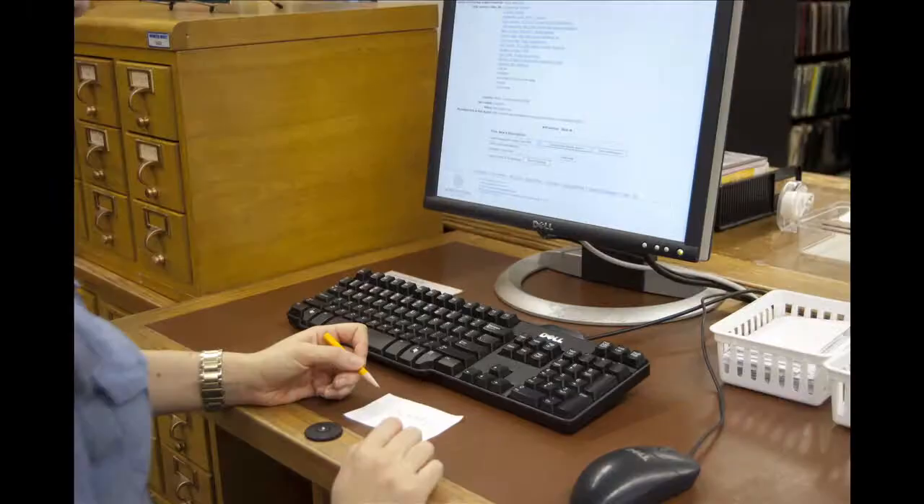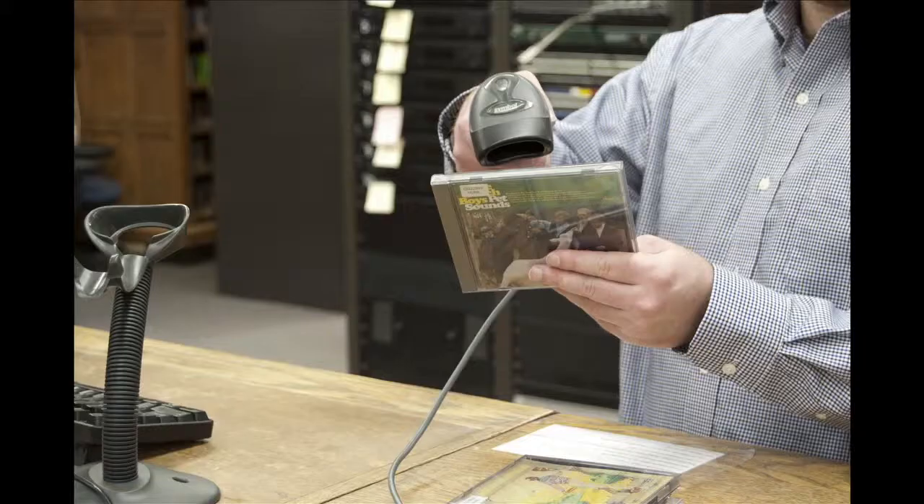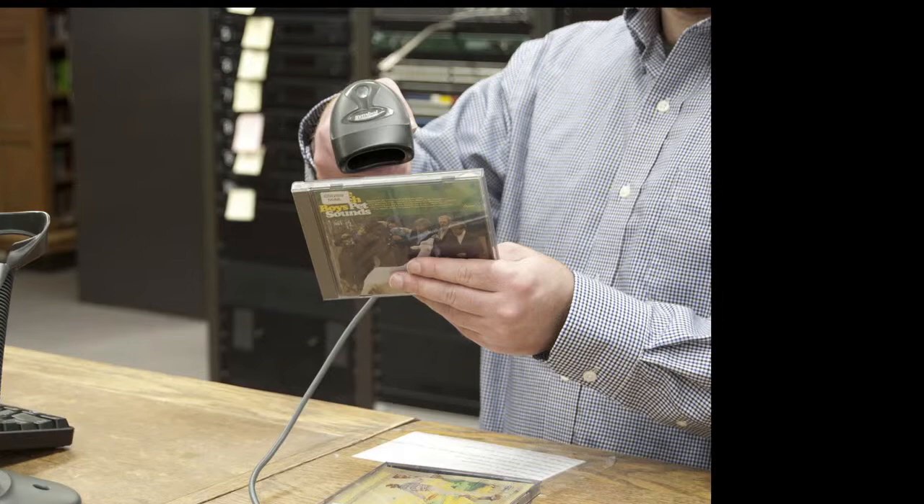Once you find what you want, look for the call number. Write that down and take it to the desk in the Listening Center. The desk attendant will get the CD for you. You can take up to five CDs at a time for two weeks.